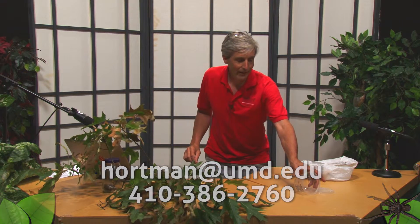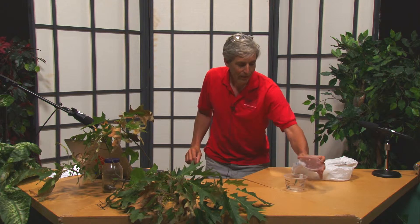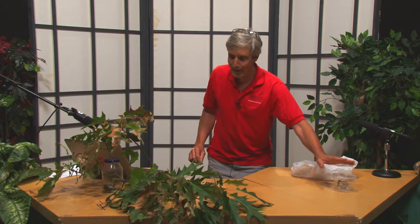So enough of the katydids — this one actually surprised me and stayed in the container. I'll let it go back outside at my house.